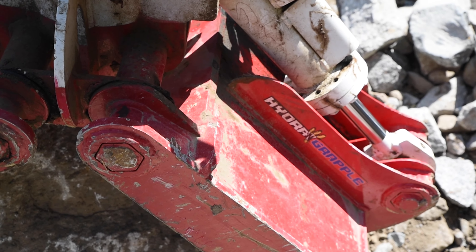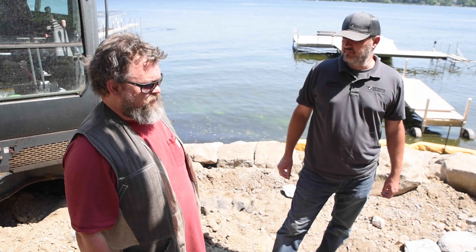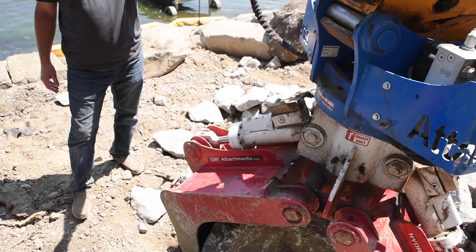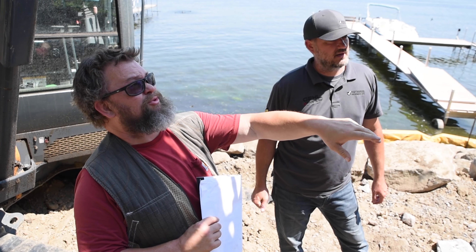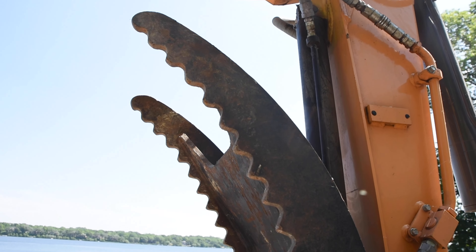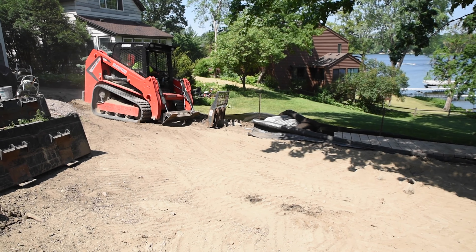I can do it with a thumb in a bucket, and sometimes if it's just a quick little thing I'll do that. But if you're doing anything big and significant, you want to be able to turn the boulder and get it in there just right — and it's twice as fast as doing a thumb in a bucket. I bought the grapple from you guys at the same time I bought the machine. The thumb and the grapple don't work at the same time, so I just have to change the hydro hoses — pop them in at the top. It's just changing two hydro hoses.